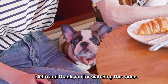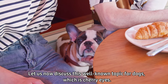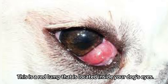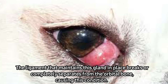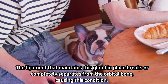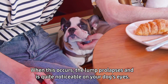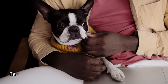Hello and thank you for watching this video. Let us now discuss the well-known topic for dogs which is cherry eye. What exactly is cherry eye? Cherry eye is a red lump located inside your dog's eyes. The ligament that maintains this gland in place breaks or completely separates from the orbital bone causing this condition, and when this occurs the lump prolapses and is quite noticeable on your dog's eyes.